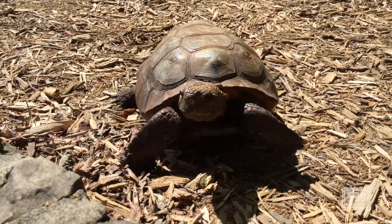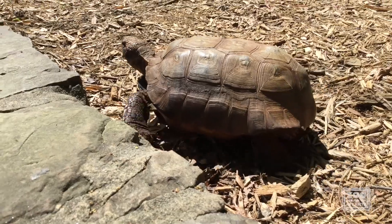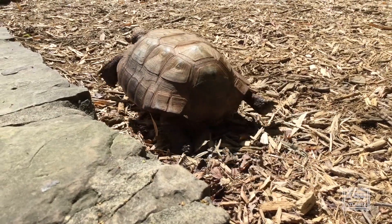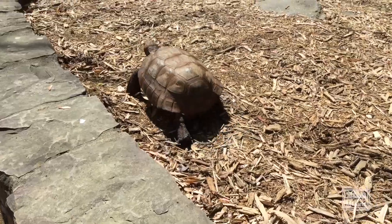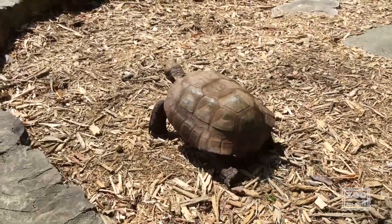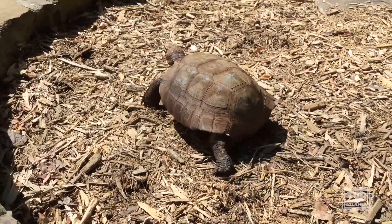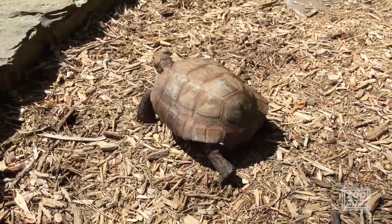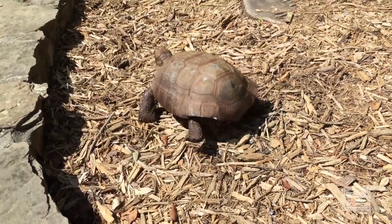Now these burrows can go 52 feet long and 23 feet deep. This is a huge expanse, and in those burrows they're not just straight lines — they have different areas and different alcoves. So much so that almost 350 species use them as well as gopher tortoises.